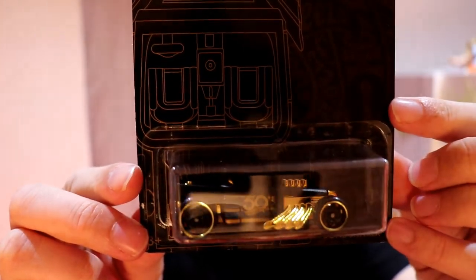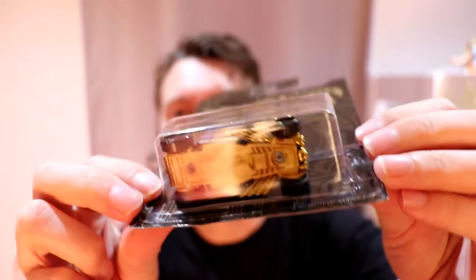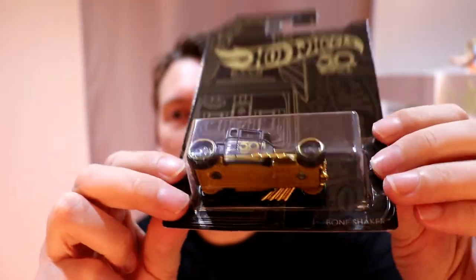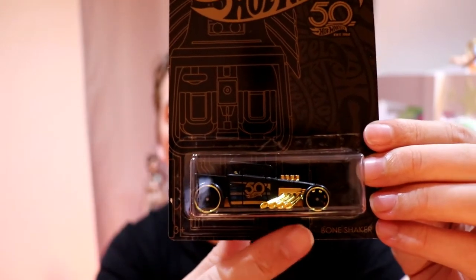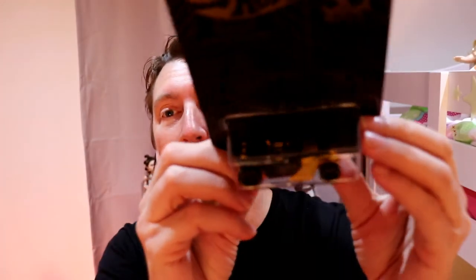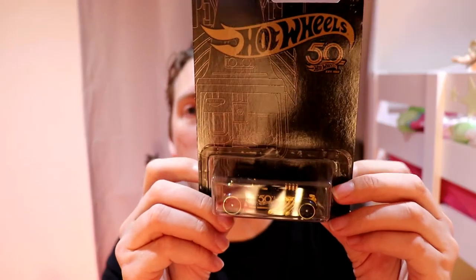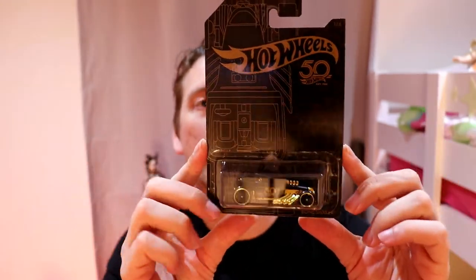We've got the artificial lighting going today, no natural light because it's nighttime. Lovely underneath. There's the 50th anniversary logo on them. As you know with the Bone Shaker, we've got the small wheel and the big wheel, and this one is the open top version. A little bit hard to see, but the cards are absolutely brilliant. That's the Bone Shaker.